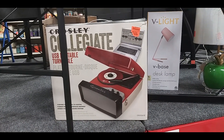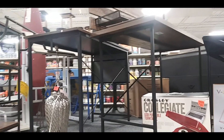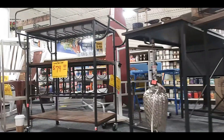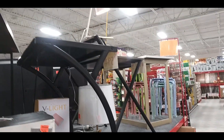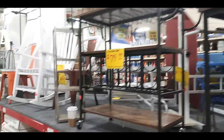I think that's a record player — well, it says USB turntable. Here are some desks, a wine cart, some other furniture, lamps, more tables and desks.